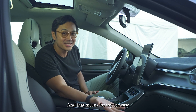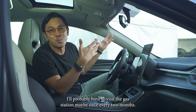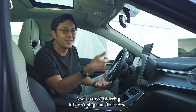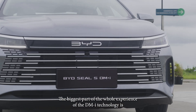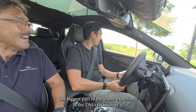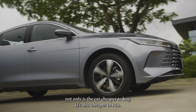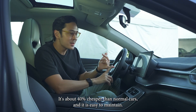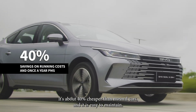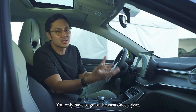And that means for my use case, I'll probably have to visit the gas station maybe once every two months — and that's considering if I don't plug it in at all at home. The biggest part of the whole DMI technology experience is not only is the car cheaper to buy, it's also cheaper to run. It's about 40% cheaper than normal cars, and it is easy to maintain — you only have to go to the casa once a year.